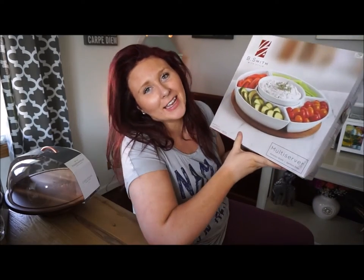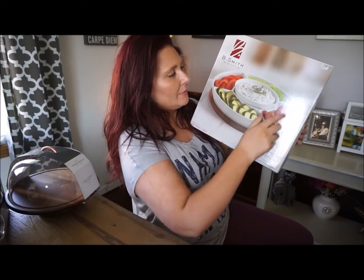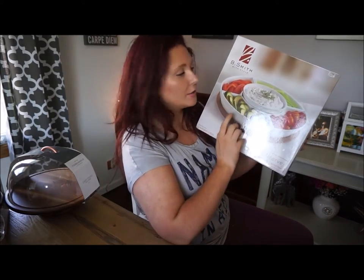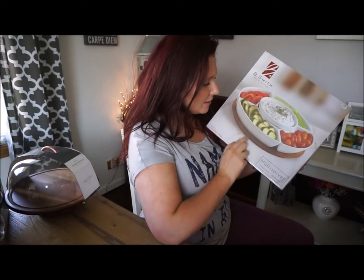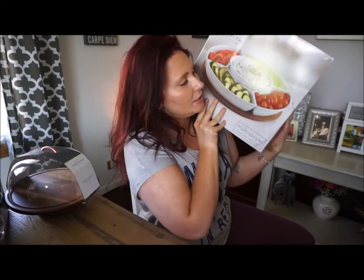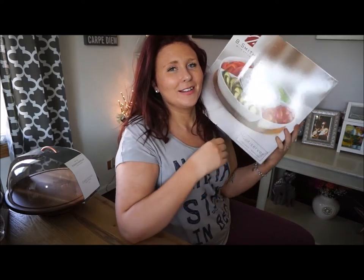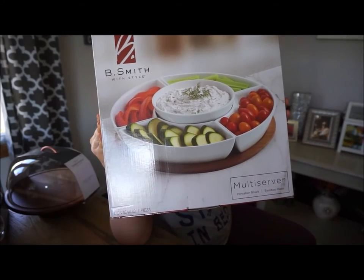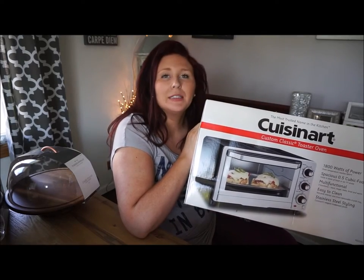Next we got another serving dish or platter that comes with four different sections to serve food in, along with a middle dipping section, and then a wooden plate underneath. I thought this was really cute — I love the white and also the wooden feel underneath. The next item is this toaster oven by Cuisinart.